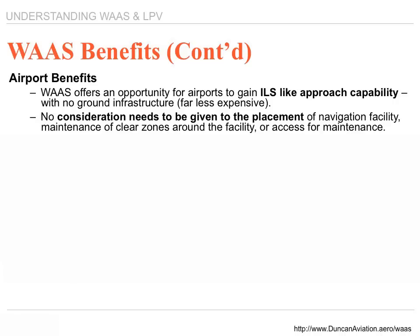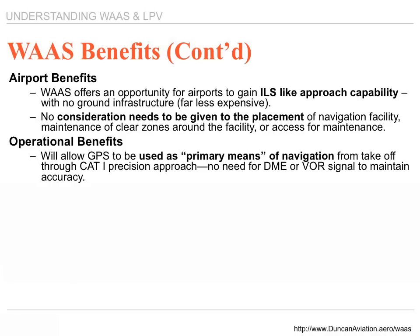The WAAS operational benefits allow GPS to be used as a primary means of navigation, from takeoff through CAT1 precision. No longer is it necessary to use DME or VOR for an overlay approach. You can use a WAAS receiver as the sole means of navigation. The signal going into that system is so accurate you no longer need DME or VOR for a backup.